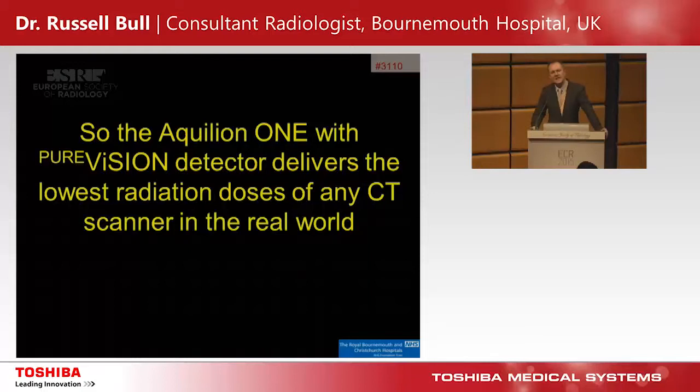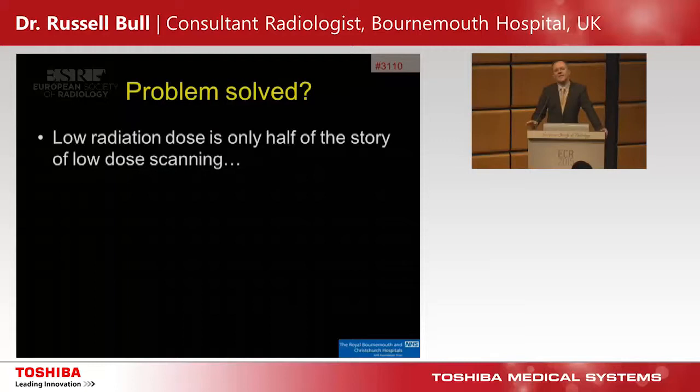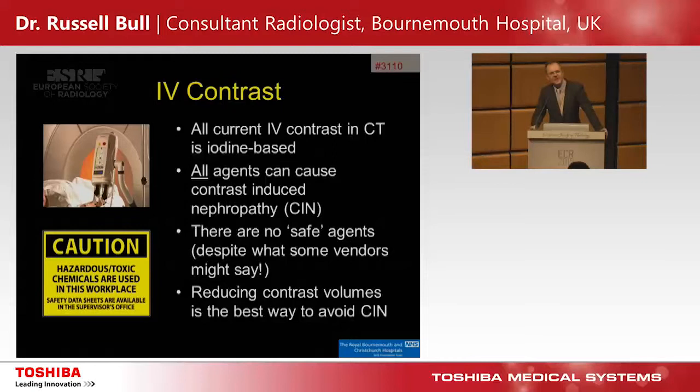We're now down to about a millisievert for cardiac CT, and I really am not worried about the radiation dose anymore — there are other things to worry about. Low radiation is only half the story, because contrast is the other dose we have to worry about. All current IV contrast is iodine-based, and all agents can cause contrast-induced nephropathy. There are no safe agents. The only way to reduce the risk is to reduce the volume of contrast — reduce the amount of iodine given.